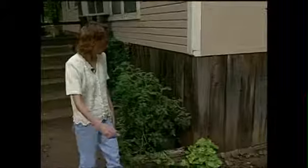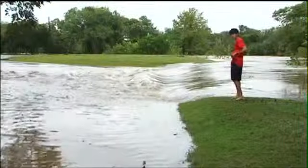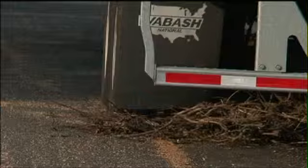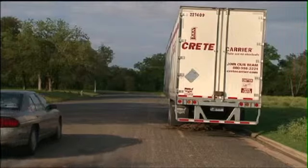Flooding in 1998 forced the city to evacuate hundreds of families from this area when Onion Creek overflowed its banks. Onion Creek overflowed again on Sunday.